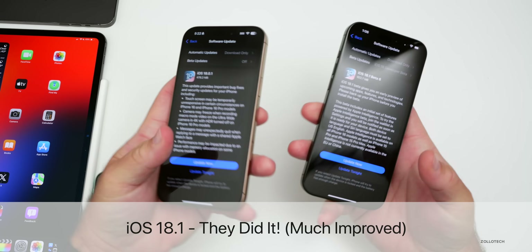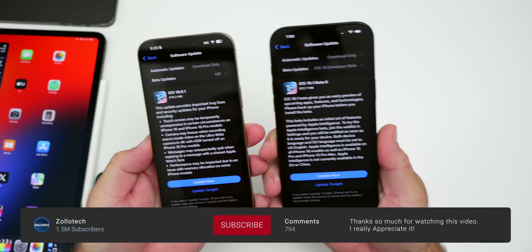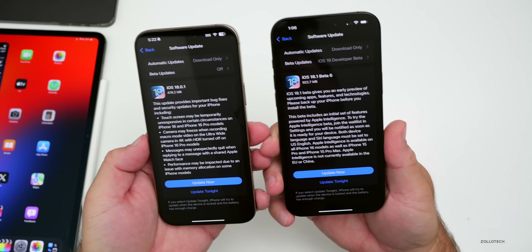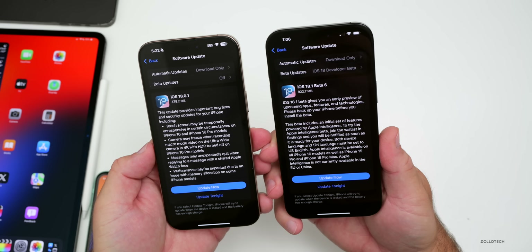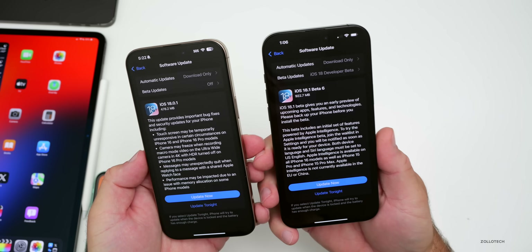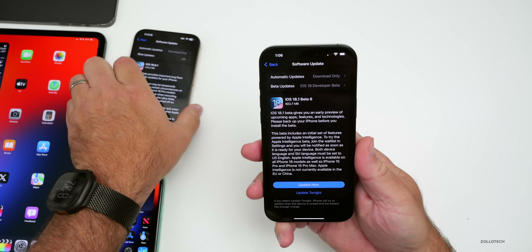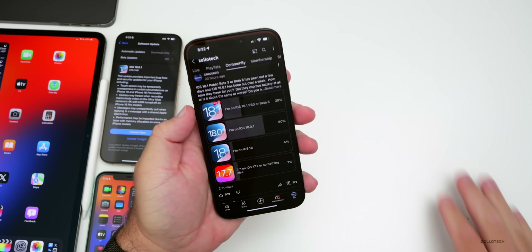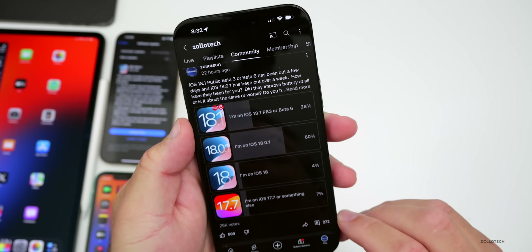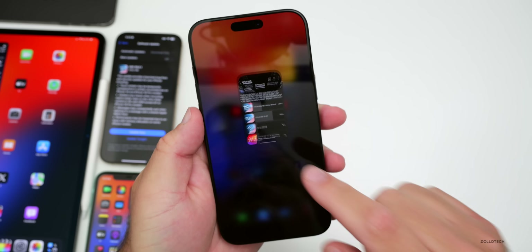Hi everyone, Aaron here for Zollotech. iOS 18.0.1 has been out for over a week, and iOS 18.1 beta 6 or public beta 3 has been out for a few days. We have even more features to talk about since the iOS 18.1 beta 6 'what's new' video, and we'll also talk about the overall experience based off the YouTube community poll, which now has over 25,000 votes and 272 comments.